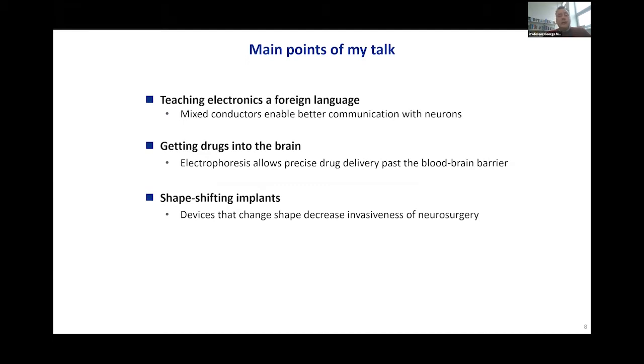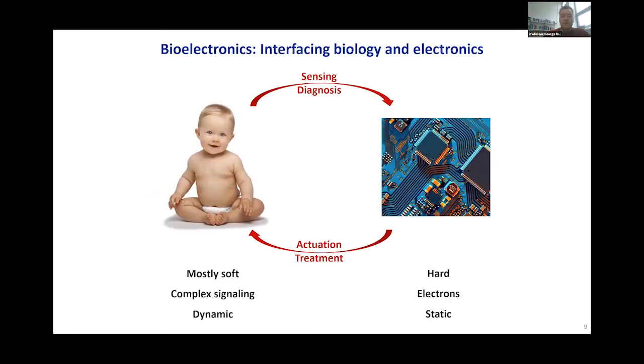By improving technologies, we hope to enable a better understanding of the brain and enable better bioelectronic medicines. I want to bring three points to your attention. First, we need to teach electronics a foreign language to more effectively communicate with neurons — using materials called mixed conductors to enable a much better brain-electronics interface. Second, there are new ways being developed to get drugs into the brain past the blood-brain barrier, which blocks about 98% of all drugs developed. Third, I'll show you implants that change shape to decrease the invasiveness of neurosurgery.